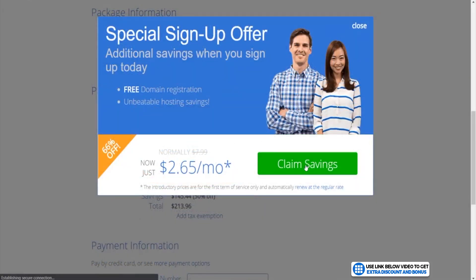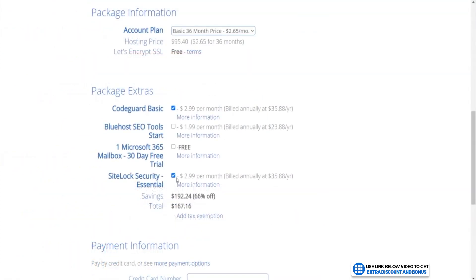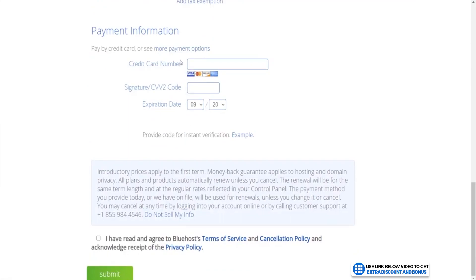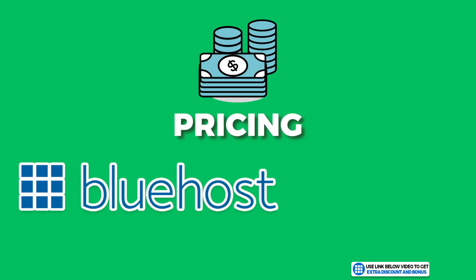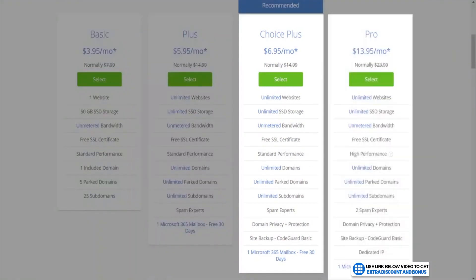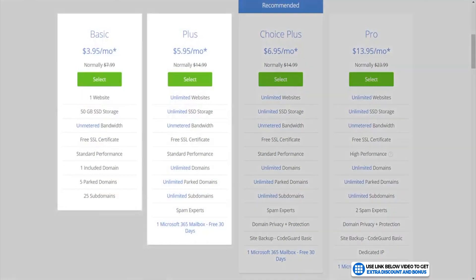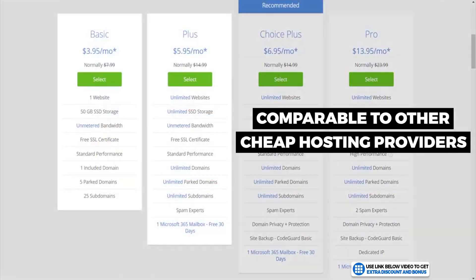Click Claim Savings and you can see the price changes to $2.65 per month. The rest of the add-ons you definitely don't need. Go to the bottom, fill out your payment information, agree to their terms, and click Submit. The overall pricing score I would give Bluehost is a 9 out of 10. I took one mark off as their more expensive plans don't offer enough value, but their low-tier options are very cheap when you use my little trick and are comparable to other cheaper hosting providers — so they are a really cost-effective option.